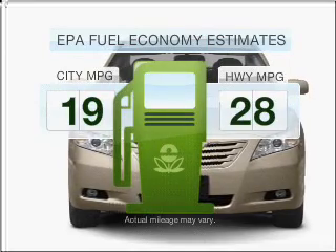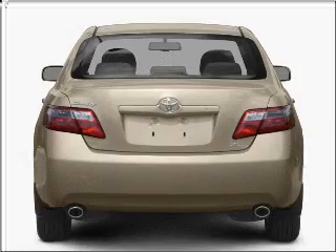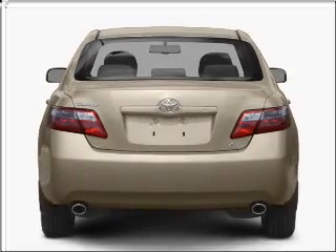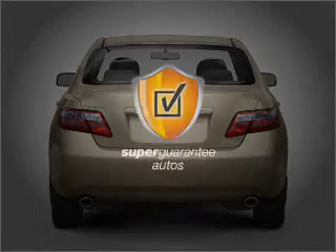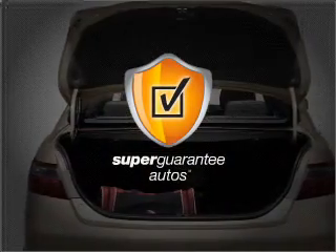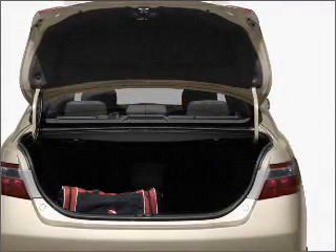Make fewer trips to the gas station when driving this fuel efficient vehicle with a reliable six cylinder engine connected to a smooth shifting six speed automatic transmission. This vehicle qualifies for our free Super Guarantee Autos Vehicle Warranty Program. Buy a vehicle and get a free warranty from us, only at everycarlisted.com.